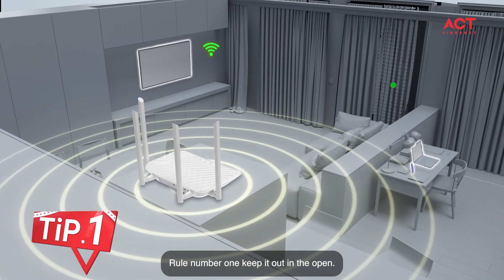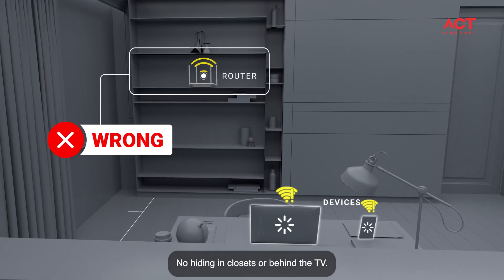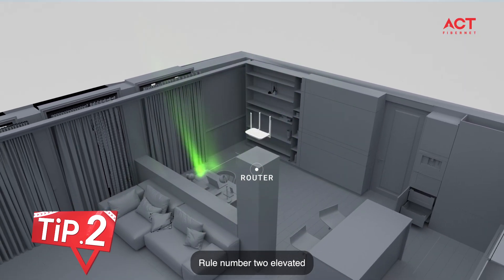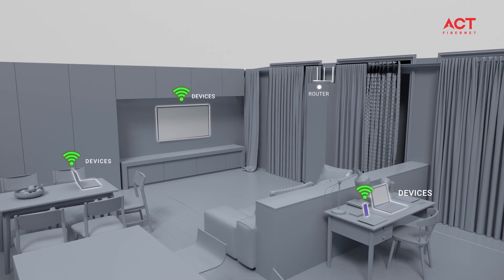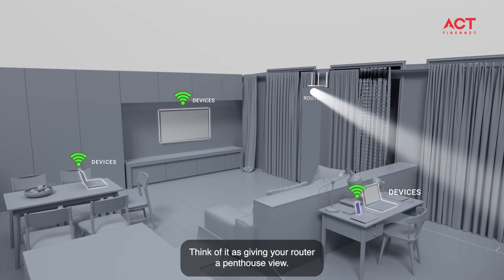Rule number one: keep it out in the open. No hiding in closets or behind the TV — routers hate being in jail. Rule number two: elevate it. Higher spots help the Wi-Fi waves travel farther. Think of it as giving your router a penthouse view.